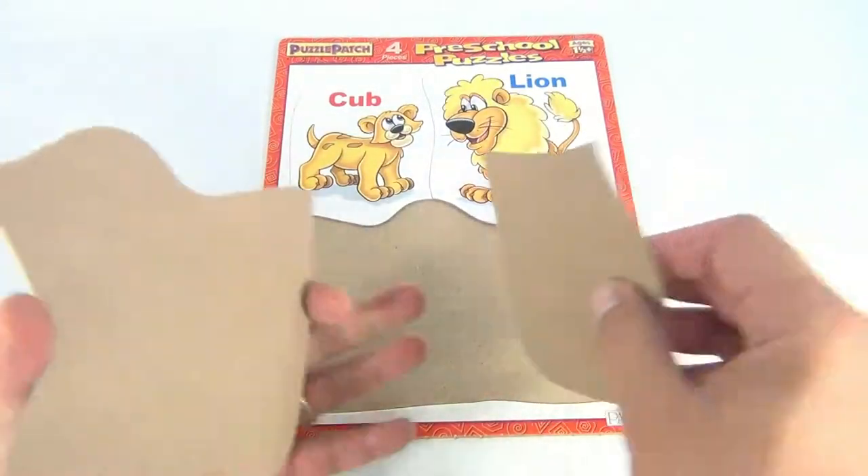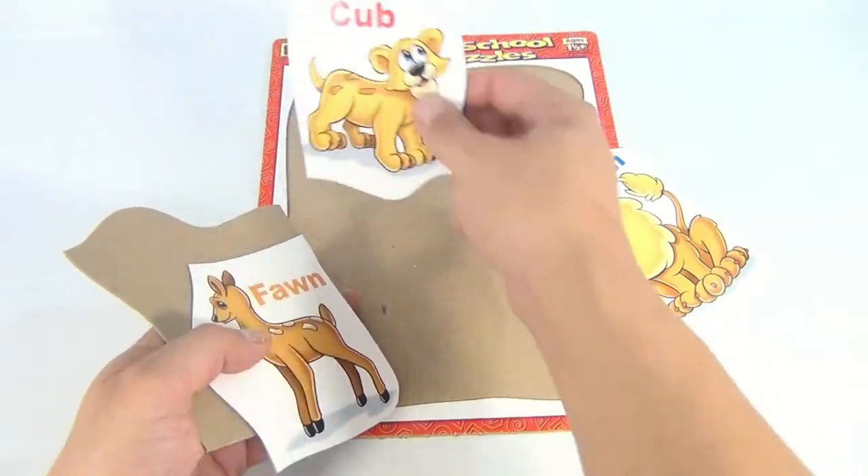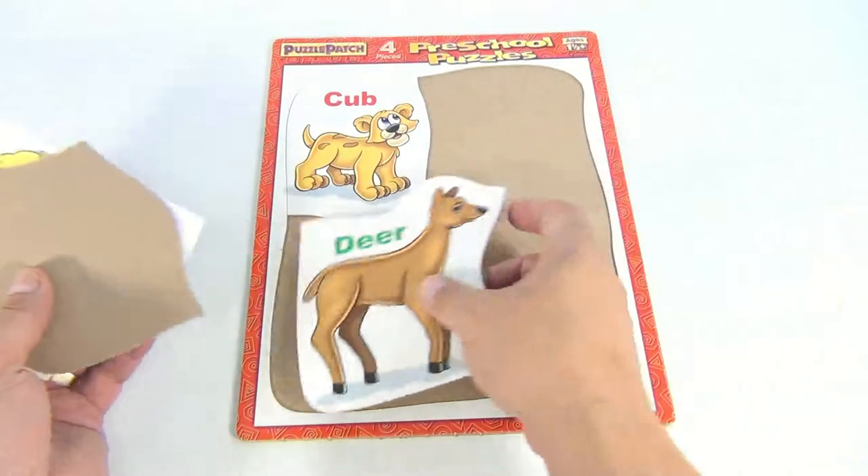Let me take some pieces out. This is a cardboard — it's a thinner cardboard puzzle. I think I can do this one. Let me mix up these pieces to make it harder. Deer — I think the deer goes there.